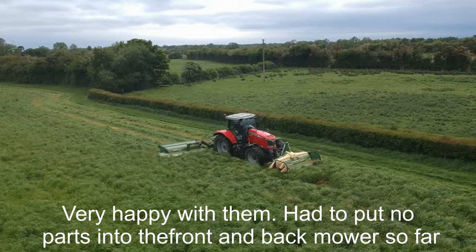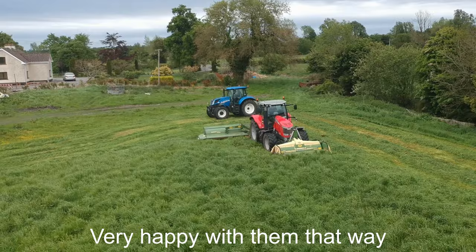I had to put no parts into the front and back mower so far. A few small bits in the older mower, but just wear and tear because it's an older mower. Other than that, I'm very happy with them.